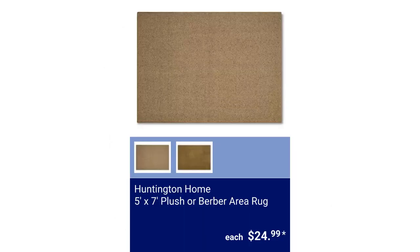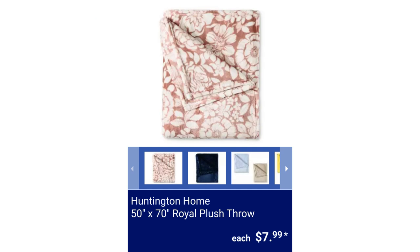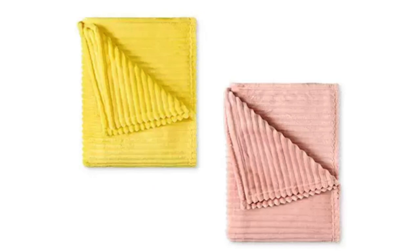Huntington Home 5-foot by 7-foot Plush or Berber Area Rug, made of carpet remnants. They are 100% polyester, for $7.99 each.